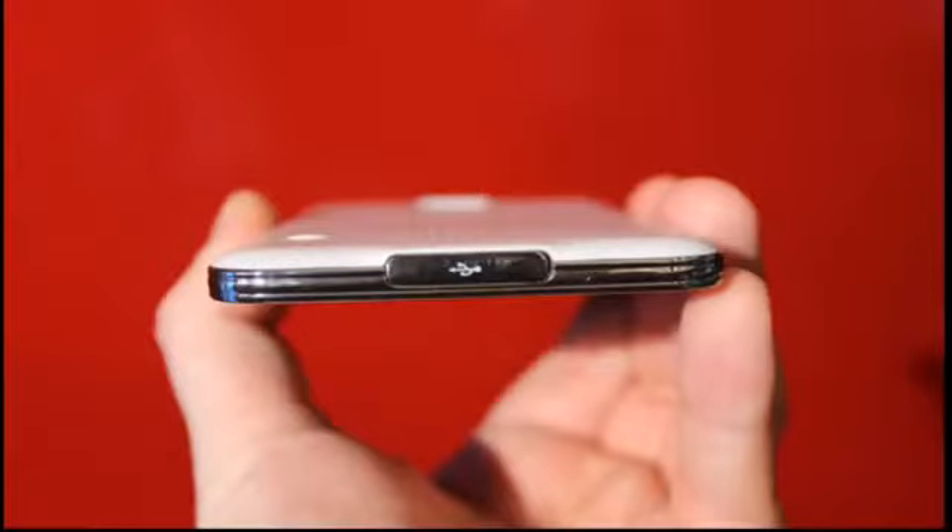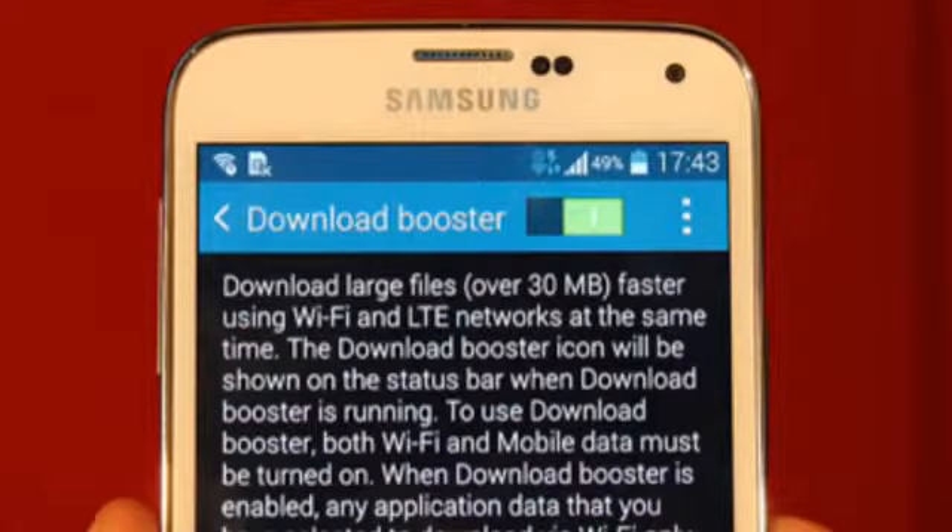Hey guys, what's up. In this video about the Galaxy S5 official hands-on from MWC 2014, there are some photos that have been leaked from that event. The event hasn't started yet — it will start about 2 hours from now at 8 p.m. But there's a guy who has leaked the Galaxy S5 official hands-on and is also giving us some pre-leak features.